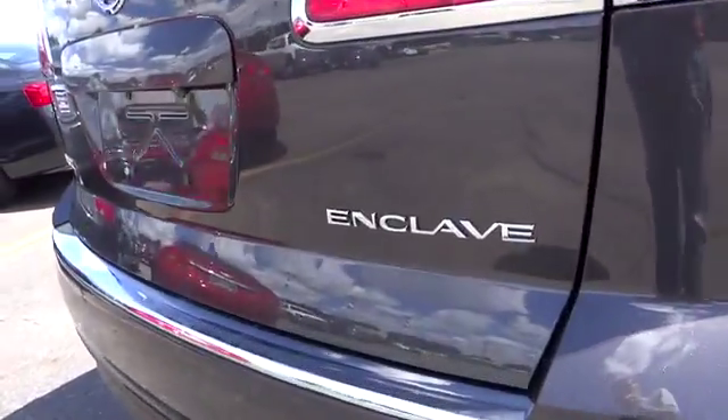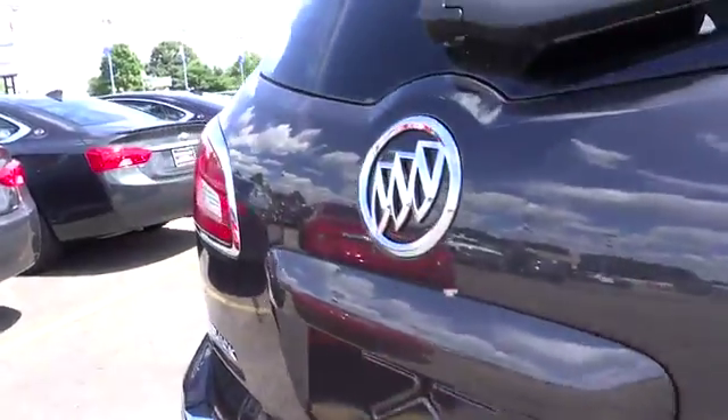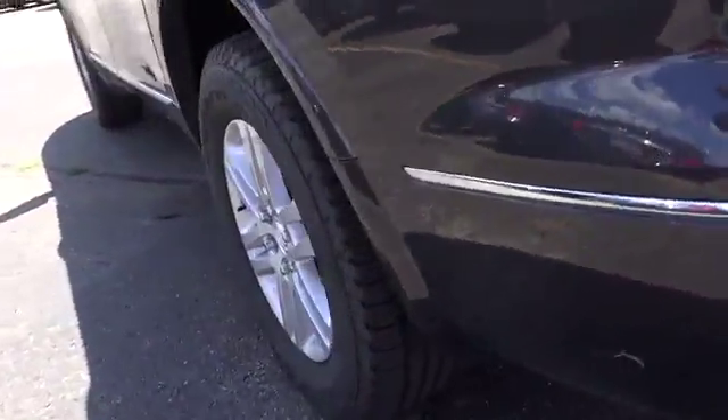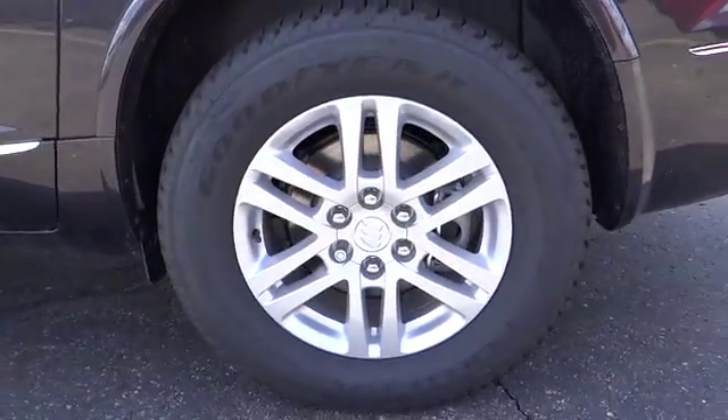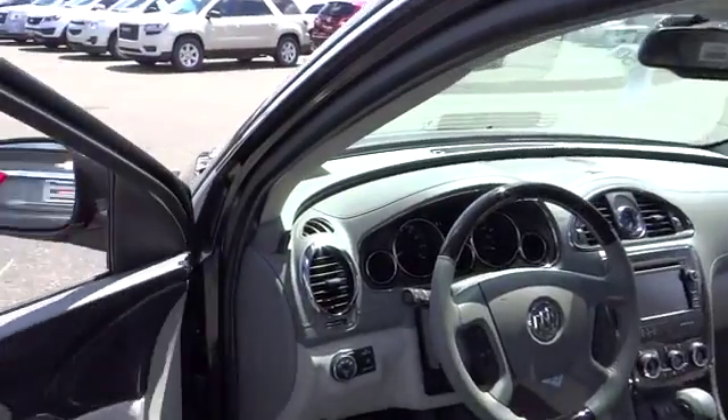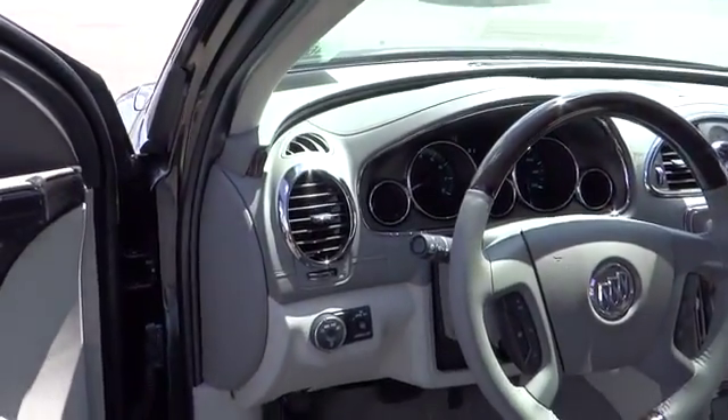Here are some of this vehicle's great options: power passenger seat, keyless entry, remote engine start, anti-lock braking system, backup camera, leather-wrapped steering wheel, adjustable steering wheel, air conditioning, front driver airbag, power steering, four-wheel disc brakes.